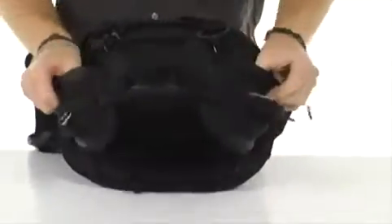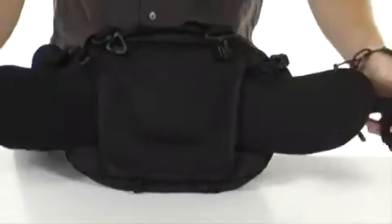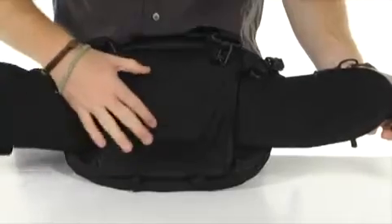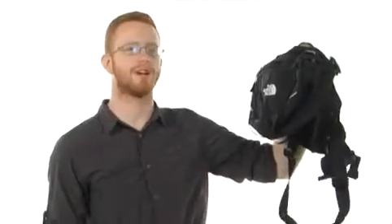And the hip belt is also thickly padded. You can see you've got total adjustment with a compression strap right there on the front — very nice mesh and thick padding for extra comfort. Sport Hiker 12 from the North Face.